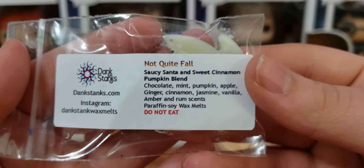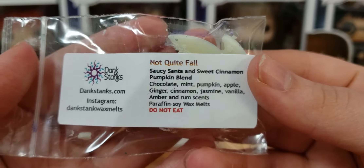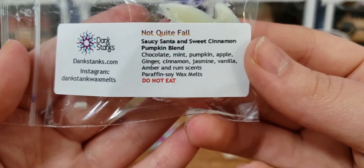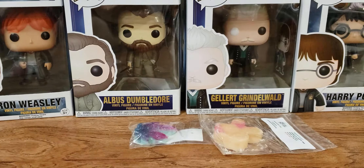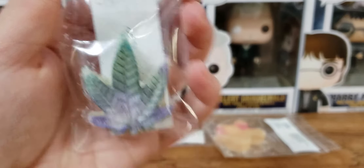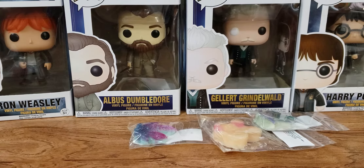This next one is Saucy Santa and Sweet Cinnamon Pumpkin Blend with scent notes of chocolate, mint, pumpkin, apple, ginger, cinnamon, jasmine, vanilla, amber, and rum — a lot of stuff. This is nice but I wouldn't classify this as bakery at all. It's a good fall cinnamon-y scent and I actually like it. It's not heavy cinnamon — it's blended very nicely. But again, it's not bakery.